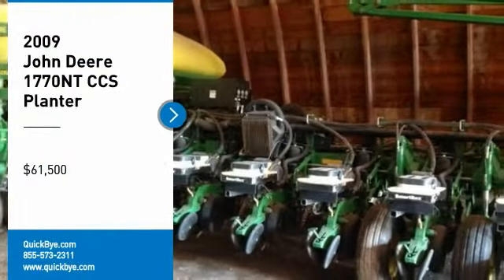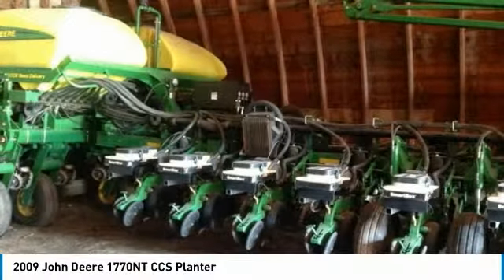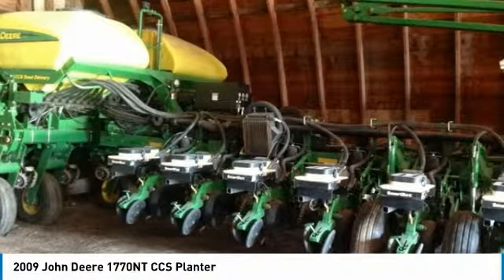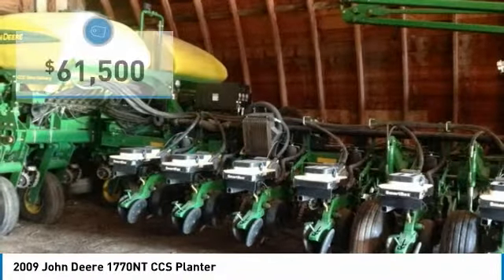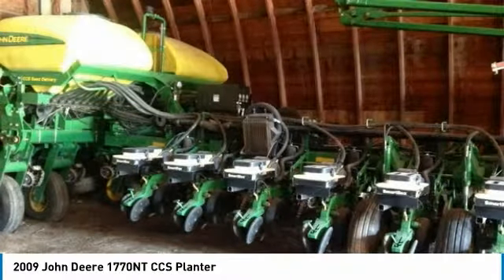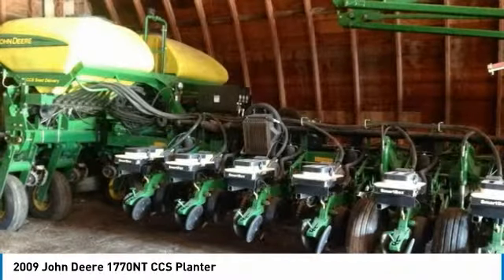2009 John Deere 1770 NTCCS planter for sale in Greta, Iowa 51436. Get ready to maximize your efforts in the field with this 2009 John Deere 1770 NTCCS planter. This durable planter has been very well maintained, which has enabled its work-ready condition.